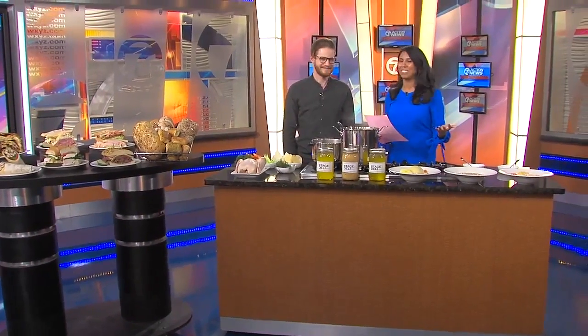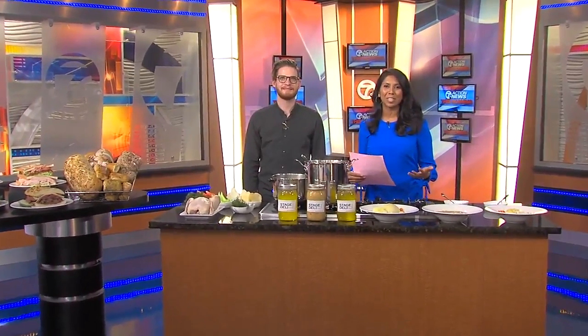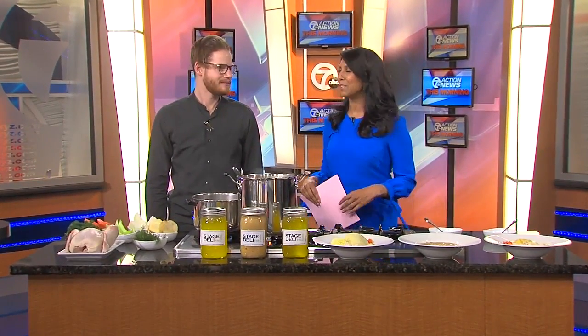Some soup — January is National Soup Month, and to celebrate, we're digging into a classic comforting bowl of chicken noodle soup. Showing us how to prepare the perfect dish at his restaurant is Ian Goldberg from Stage Deli Fine Foods.